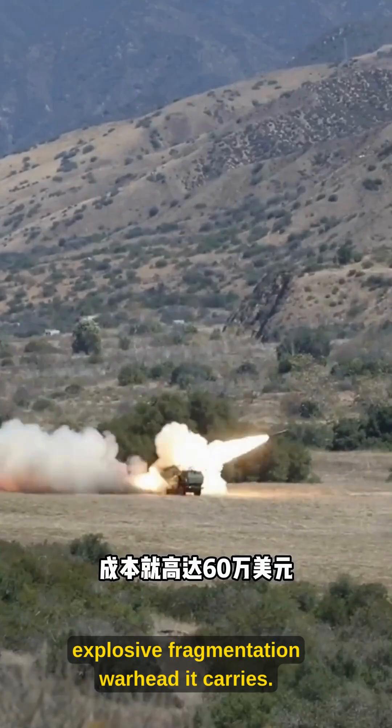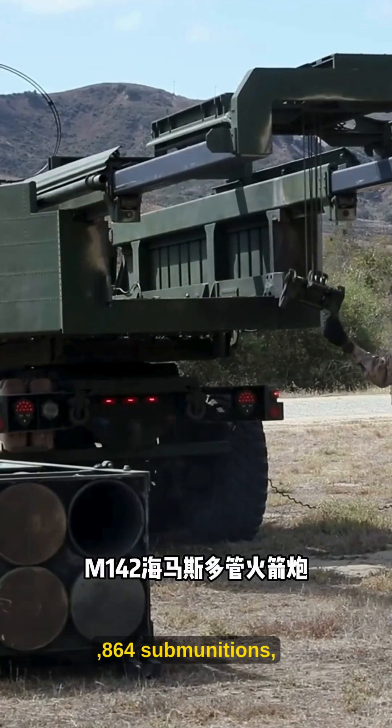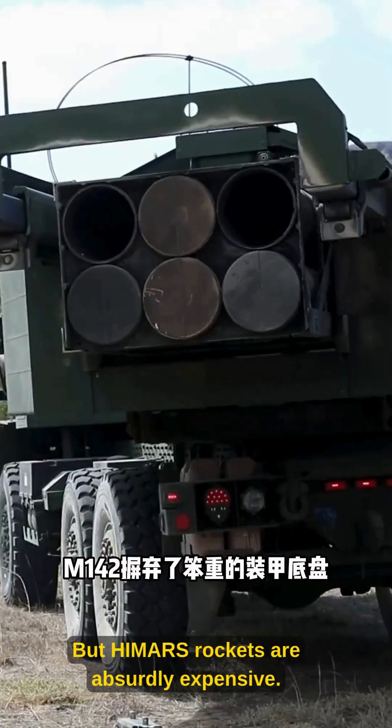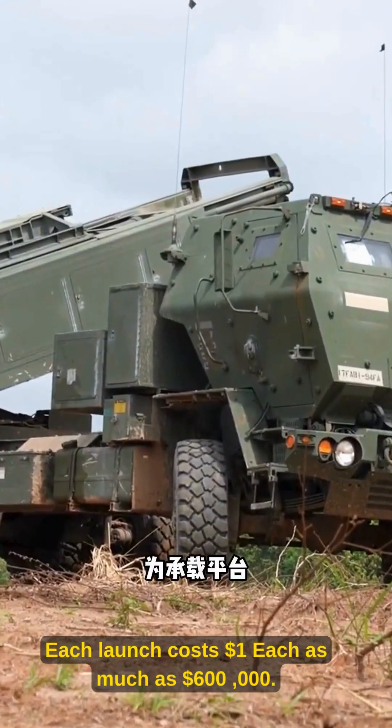What makes HIMARS terrifying is the explosive fragmentation warhead it carries. It can instantly disperse 3,864 submunitions, with a strike area equivalent to six football fields. But HIMARS rockets are absurdly expensive — each launch costs as much as $600,000.